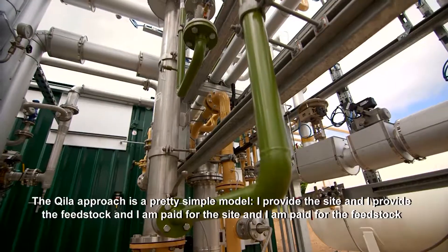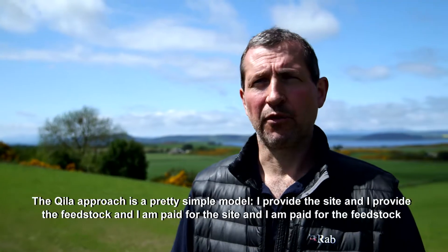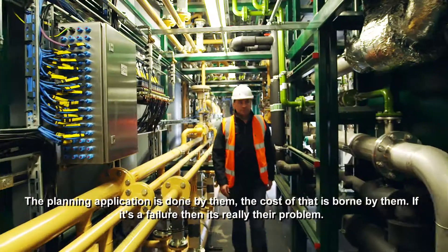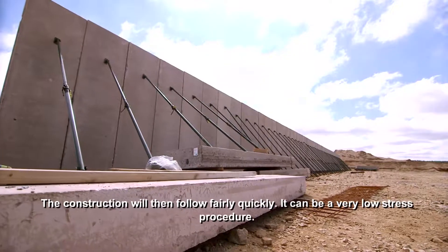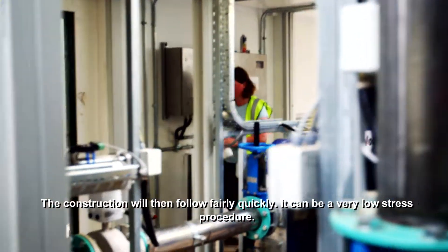The Keela approach is a pretty simple model. I provide the site, I provide the feedstock, and I'm paid for the site and I'm paid for the feedstock. The planning application is done by them, the costs of that are borne by them, and if it's a failure then that's really their problem. The construction will then follow fairly quickly. It can be a very low-stress procedure.